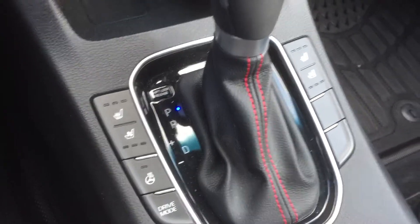Heated seats, cooled seats, heated steering wheel. It's got a 1.6-liter turbo — this thing is a blast to drive.